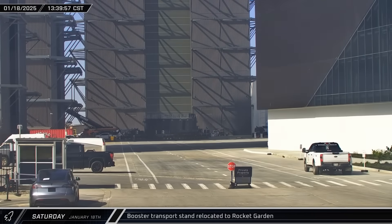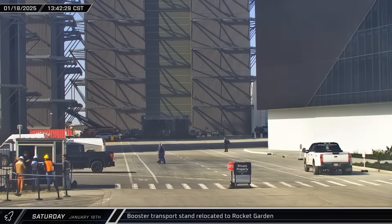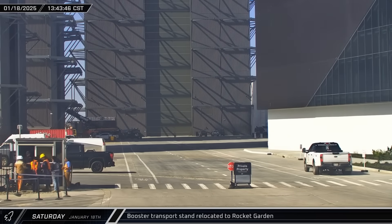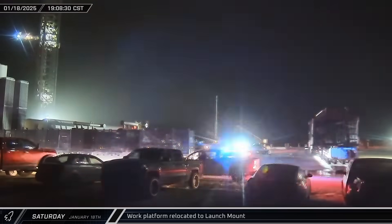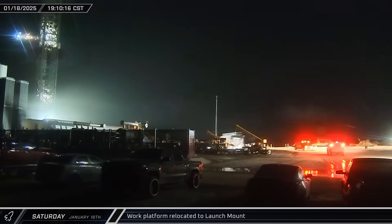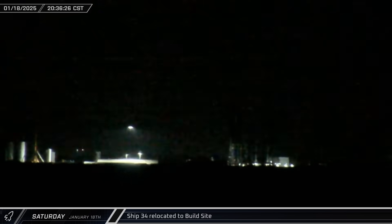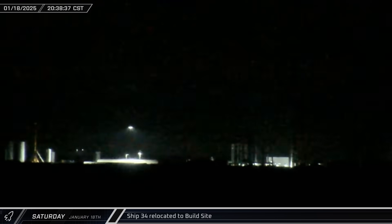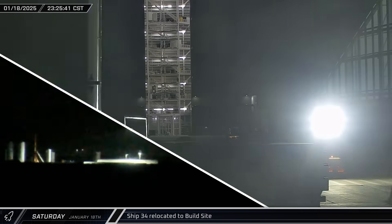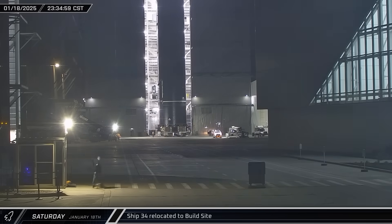While Flight 7's booster was set down on one of Mega Bay 1's workstations, the transport stand was relocated to the rocket garden. The launch mount work platform, which was parked near Starhopper, was brought over to the launch mount. Starship 34 finished its test campaign at the Massey Outpost and began its journey back to the build site, arriving three hours later and heading for Mega Bay 2.